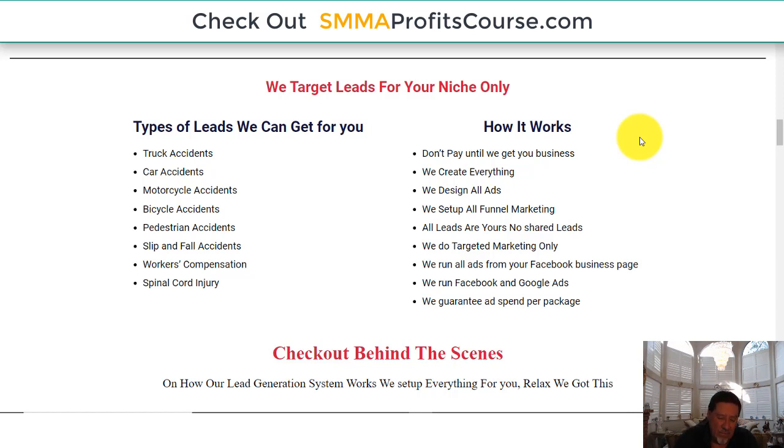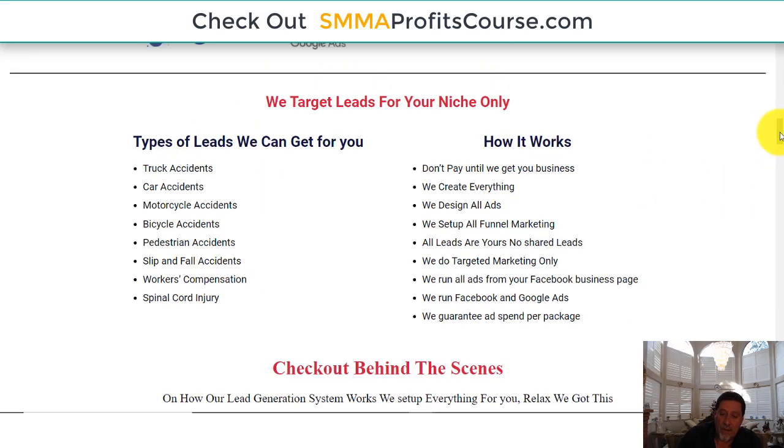People just starting out who don't have confidence yet might wonder: how can I tell somebody I'm going to get them business? Attorney leads are not cheap — you really need to know what you're doing in the attorney niche. The keywords you'll be paying for on Google are expensive, so you have to know your cost per lead (CPL). We actually tell clients: we'll get you the business before you have to pay us. It turns on automatically using our custom shopping cart.